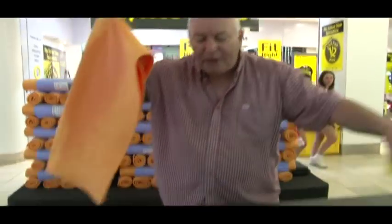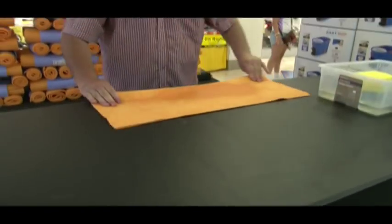There's not a fibre, there's not a fabric, there's not a cloth known to man that holds as much water as one of these.